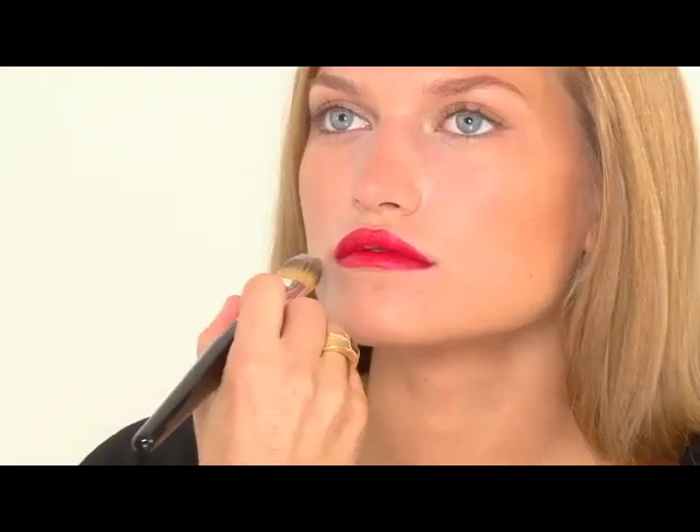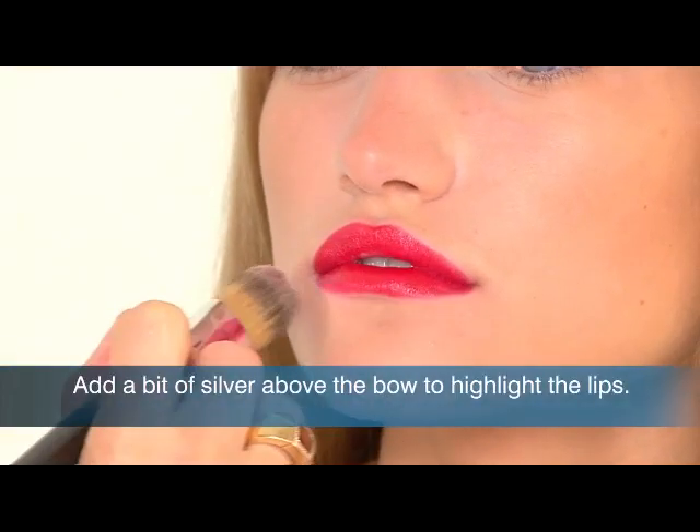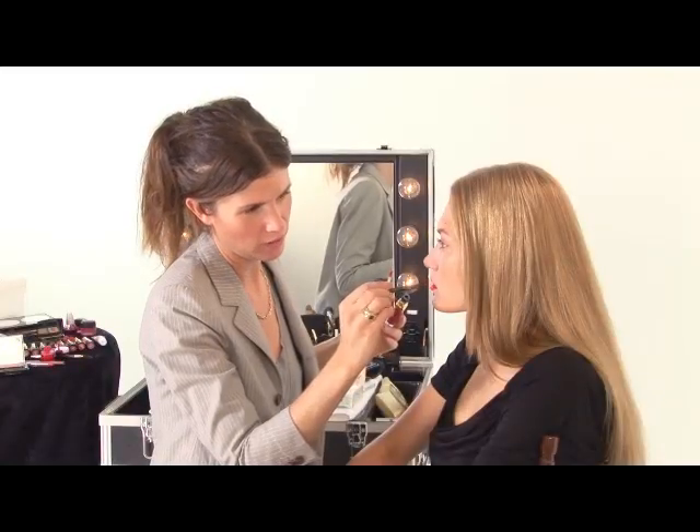I'm just going to clean up the edges now. You do that best by using a concealer brush and just a little bit of concealer. I'm going to add some gloss — this is Cherries and the Glow — but look how it changes the color of the lips.